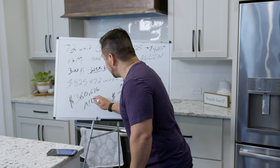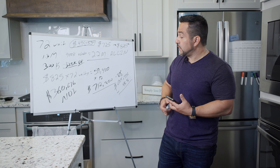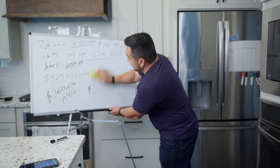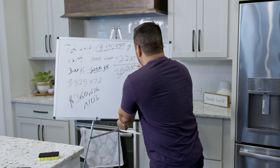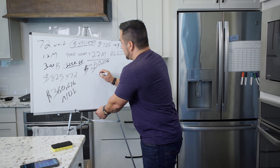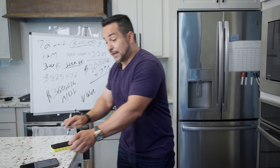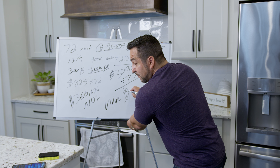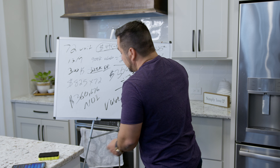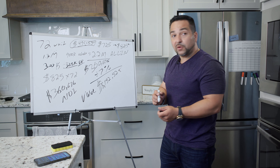That is your NOI — net operating income. For this area, the cap rate is 7%. So $360,676 divided by 7% cap rate gives you the value of the building. That comes out to $5,152,525. That's how much this building is worth today — $5.1 million.